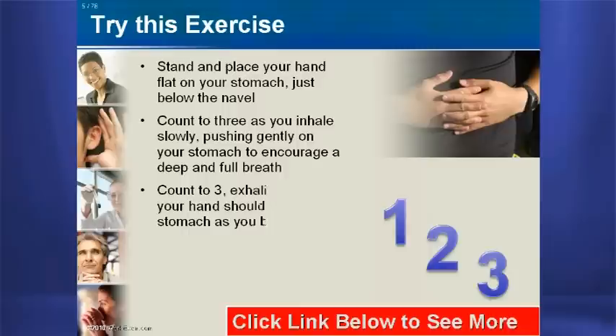Third, count to three as you exhale slowly. Your hand should cup your stomach as you breathe out.